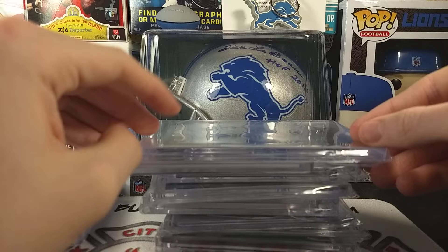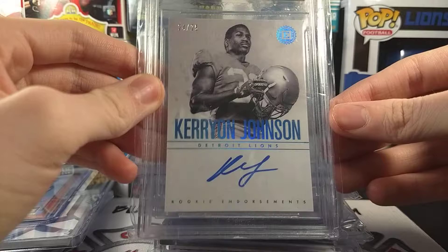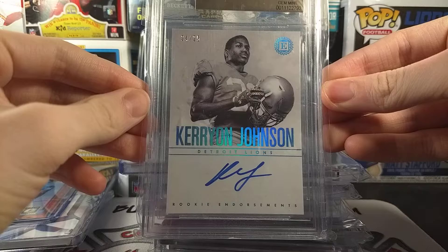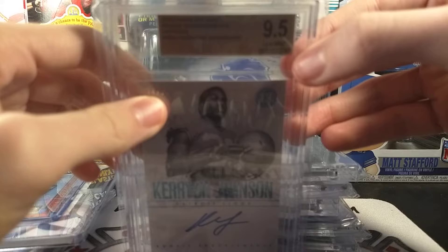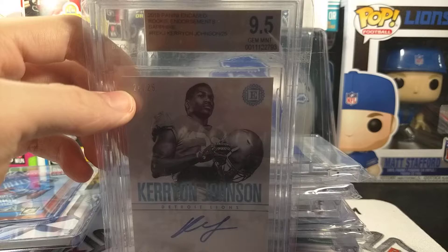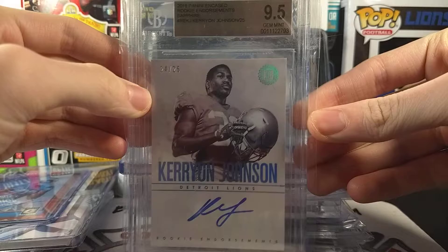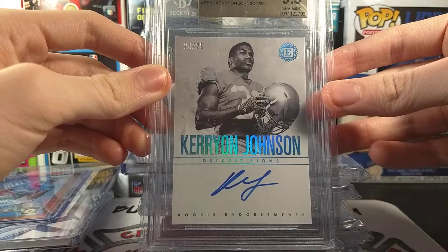Number seven is one that I did get in a rack, which is really crazy. We have this Encased carry-on Johnson graded 9.5, 24 of 25. I got this from Chatalack Cards — he won this in a rack and decided to send it over my way. The only reason why it's not higher on the list is because when I got it there was a little scratch right here, that little scuff right there. Plus I have a lot of other cards that I love in this list. I had to make a list somehow. Number seven is this carry-on Encased graded 9.5 on-card from Encased.